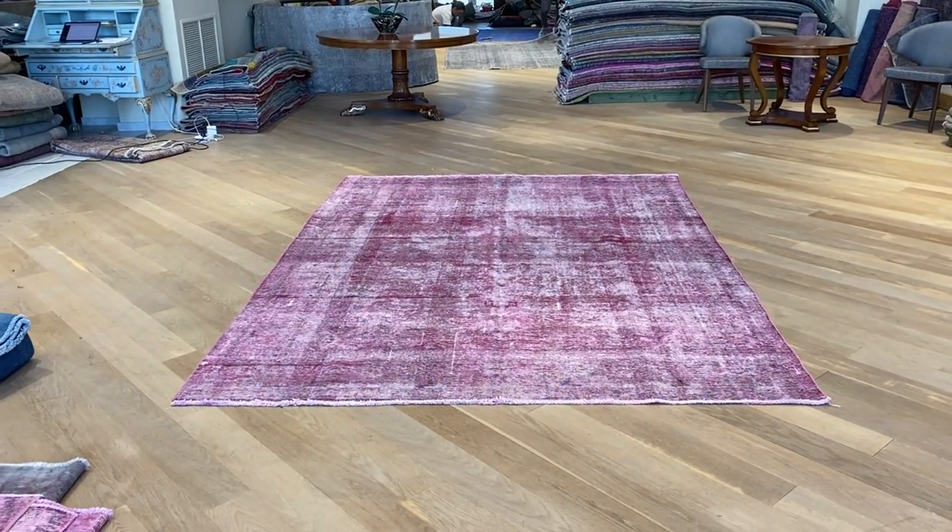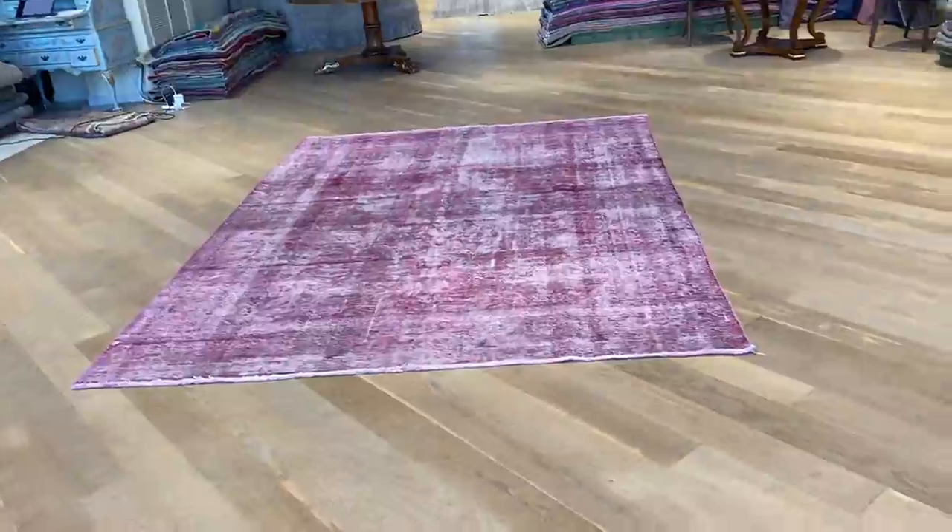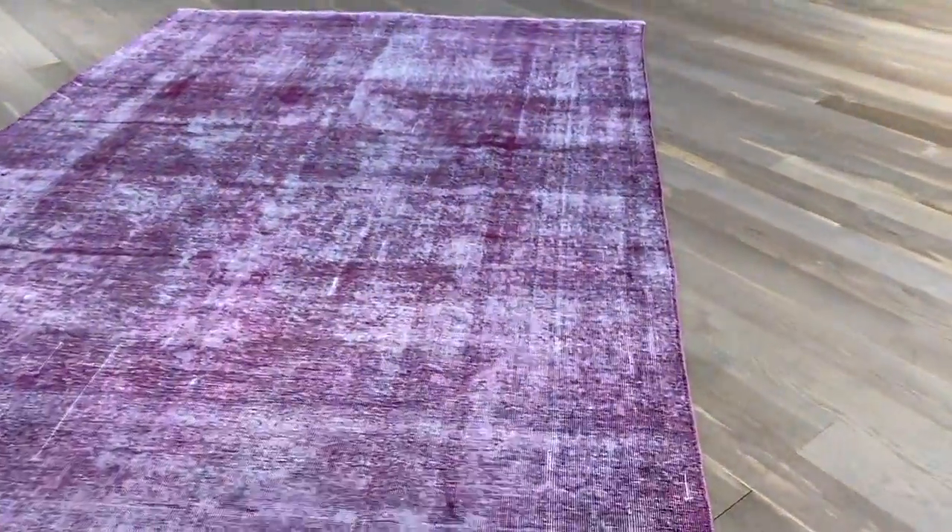It's a very beautiful carpet, very unusual size, especially for a Persian carpet. Persian carpets are very strong quality carpets. On the back, I'll show you the high quality Persian hand weave.